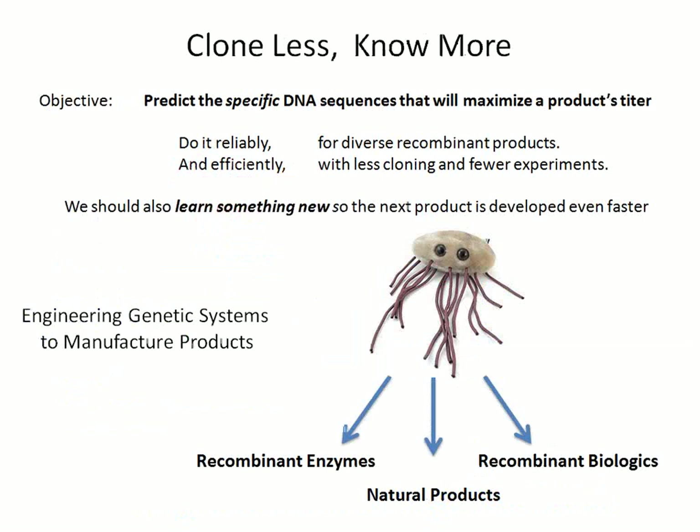Our objective is to understand how to engineer complex genetic systems — to do that reliably and efficiently so that when you engineer a system once, you learn something. When you engineer the next system, you're not starting from scratch. You're learning about how your system works so that you can apply it to the next product or system, and so the next product development time can actually be shorter. This is very common in engineering, and we want it to be as common in biotechnology.